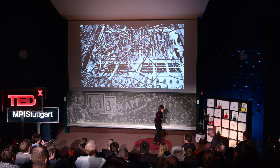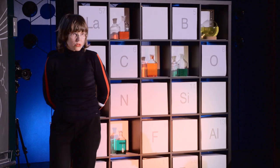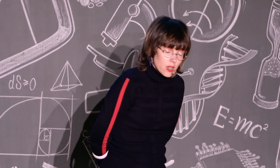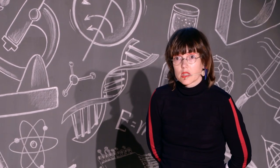In 2017, I won the Collide Pro Helvetia Residency Award. It gave me the great opportunity to make a three-month residency at CERN, which is the European Center for Fundamental Research in Particle Physics.